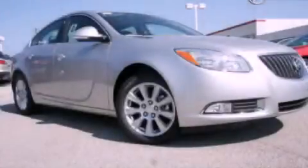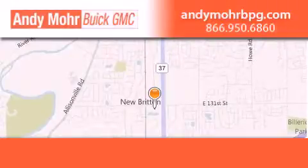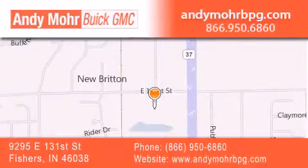Call now to find out how you can own this breathtaking automobile. Andy Moore Buick GMC is the place to find new and pre-owned cars and trucks in Indianapolis. You can search our new and used car inventory online, get new car pricing, and receive free no-obligation price quotes.